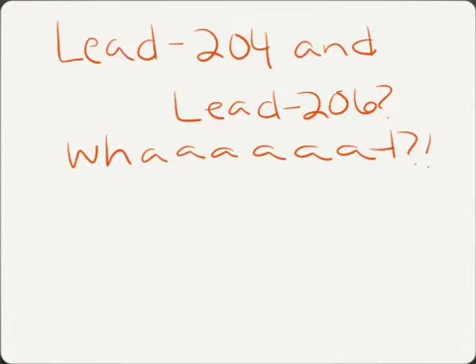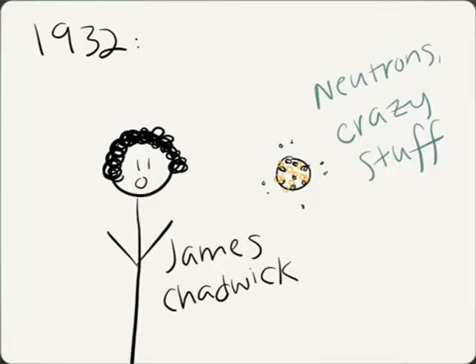What they cared about instead was why lead-204 and lead-206 could be the same element. It's because they didn't realize that neutrons existed. In 1932, this guy James Chadwick figured out that neutrons existed.